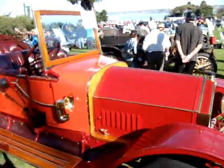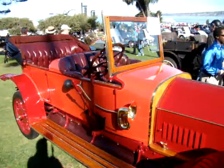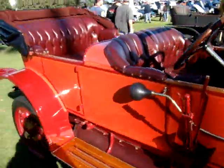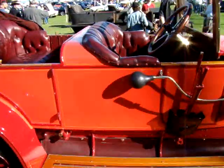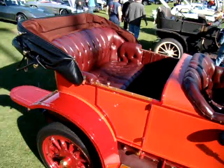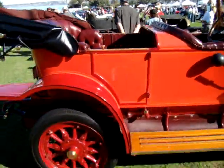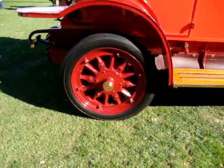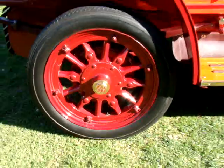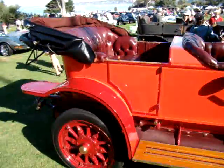1911 Mercedes-Benz Touring Car — this is just an absolutely amazing, beautiful mint car. Judges just got done checking it out. Starts up and runs like a champ. You can see this car has spoke rims, which for 1911 is pretty cool. And then you've got the carriage back top which can pull right down or go right up depending on the weather.